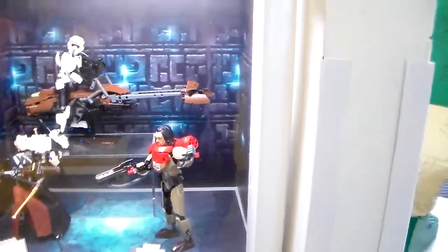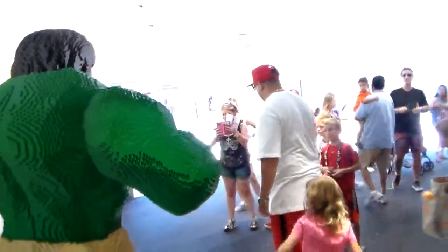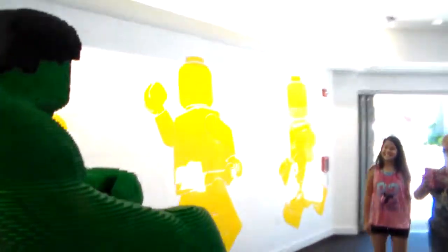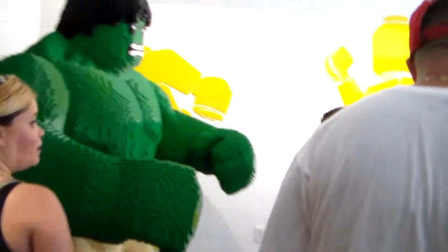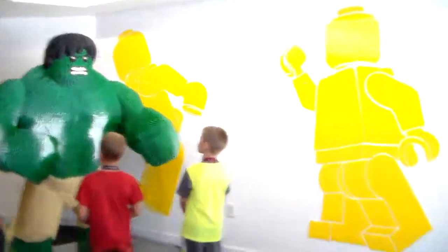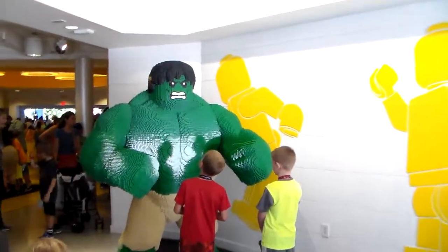And here they are right here. The Hulk — everybody wants to get their picture taken with the Hulk. This might be a little hard — got a bunch of people up here, but that's alright. There we go — it's pretty big.